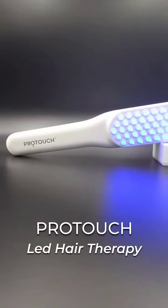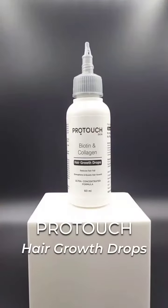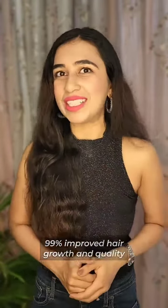I have India's first LED hair growth therapy comb with ultra concentrated biotin and collagen hair growth drops. This combination is clinically proven to help control hair fall by 67% and promotes a 99% hair growth rate.